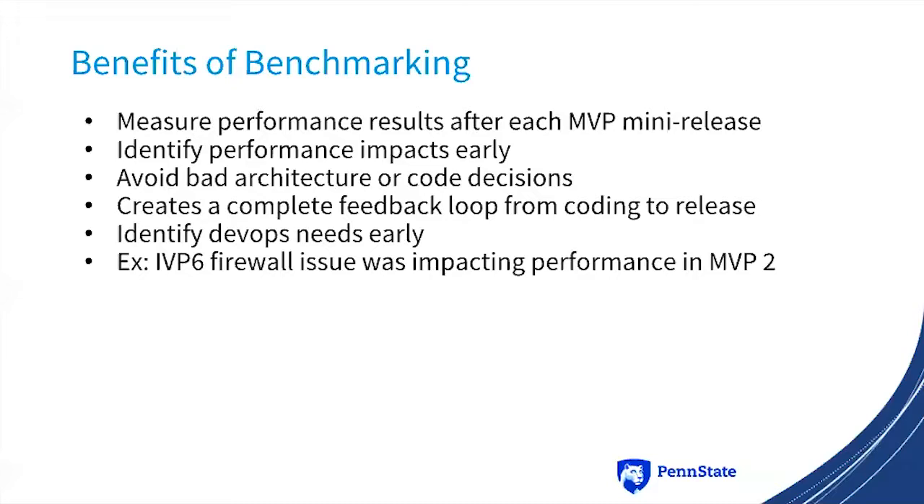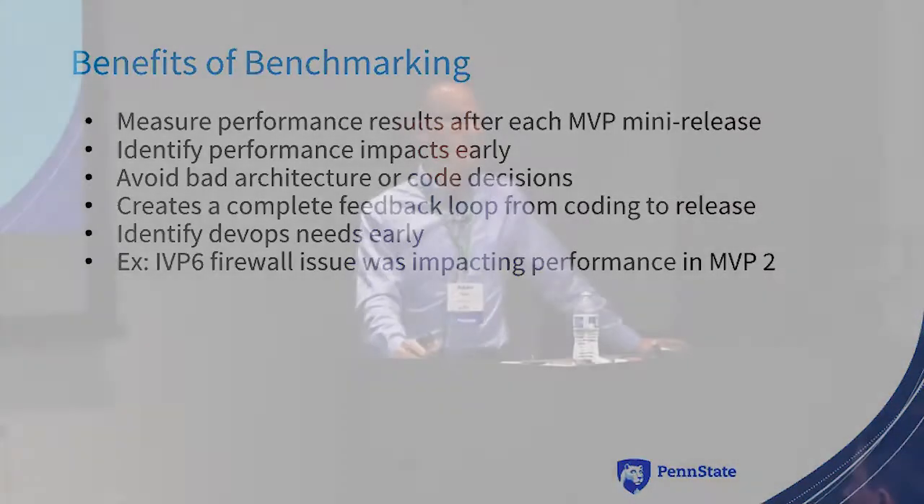The benefits are that we can measure performance after each MVP mini-release, identify performance impacts early, and hopefully avoid bad architecture or code decisions. If something now takes two hours to create our 100,000-work collection, we know to go back and investigate. It creates a complete feedback loop from coding to release and lets us engage our DevOps people early. A great example: when we released MVP 2, collections were taking hours to generate. It came down to an IPv6 firewall rule causing network lag. We fixed the firewall issue and everything was great again.